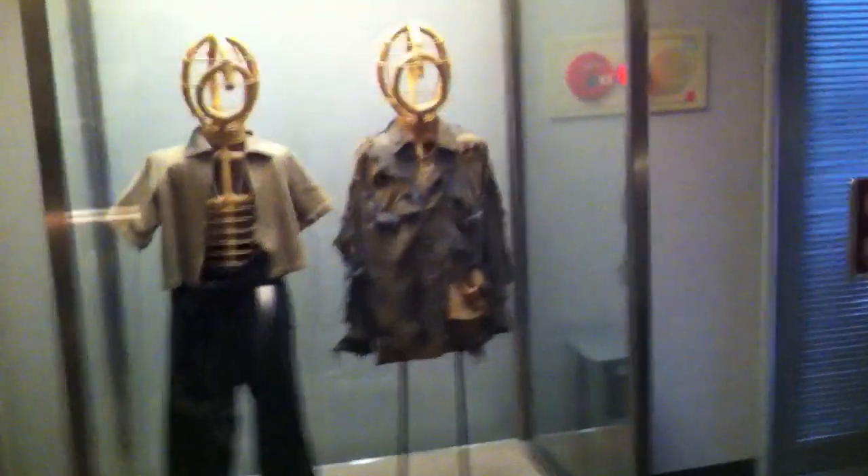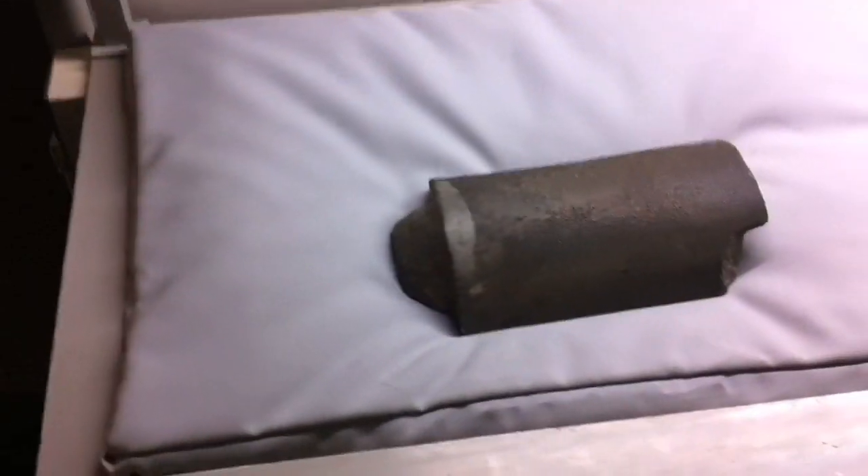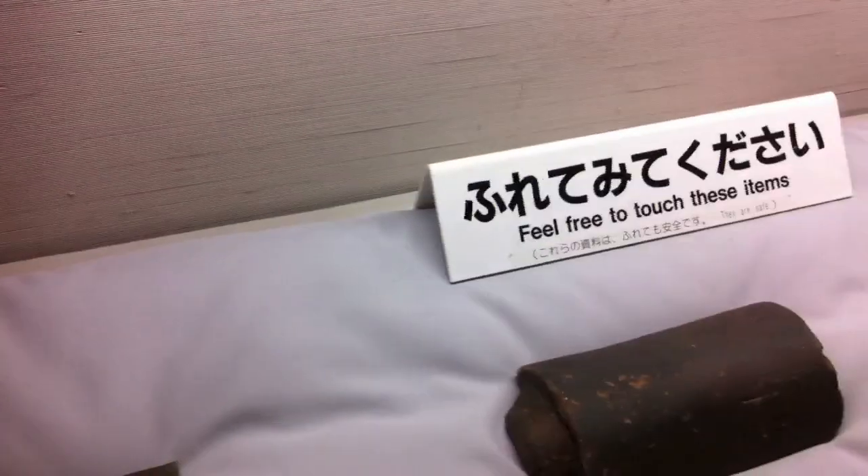Right here there's more clothes. And these are Japanese roof tiles — it says feel free to touch, so I'm just going to go ahead and touch them.